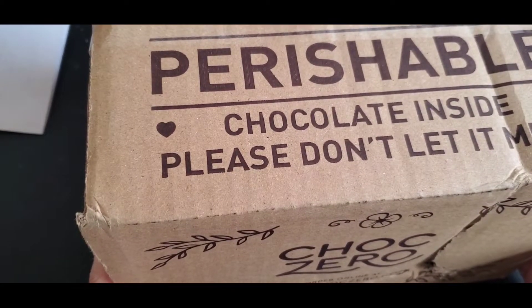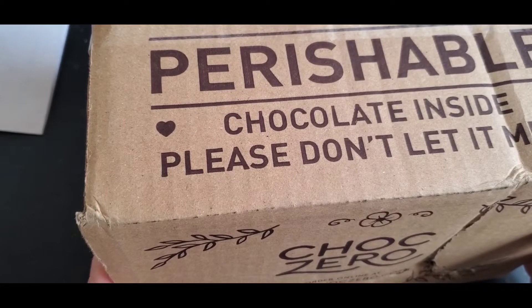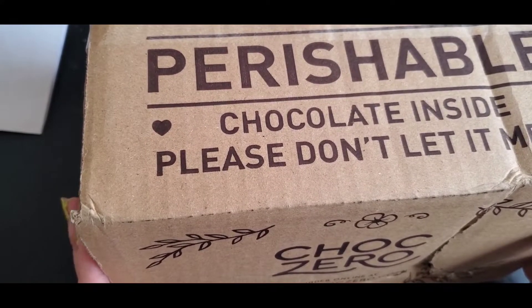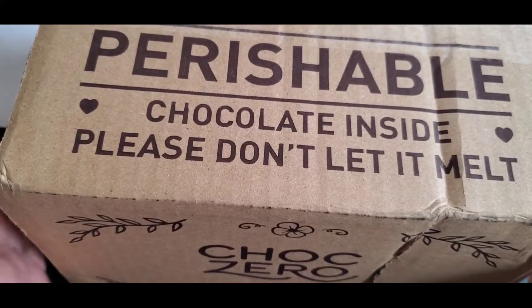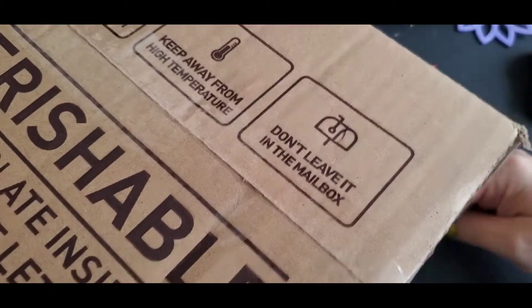Hello everybody, welcome to Pamela's Creations! I want to show you a few things I had purchased online. One of the items is Chalk Zero, which I haven't ordered in a while. I'll have a few others after this opening, so let's open it up and see.